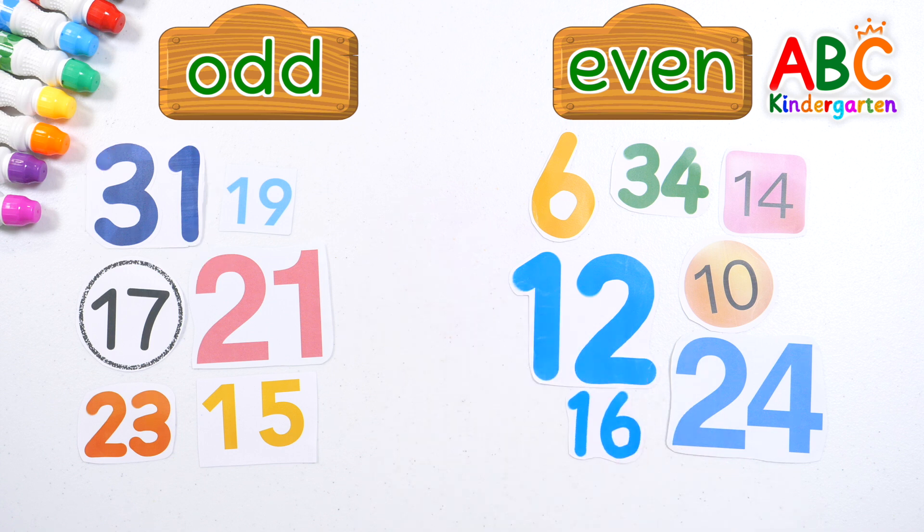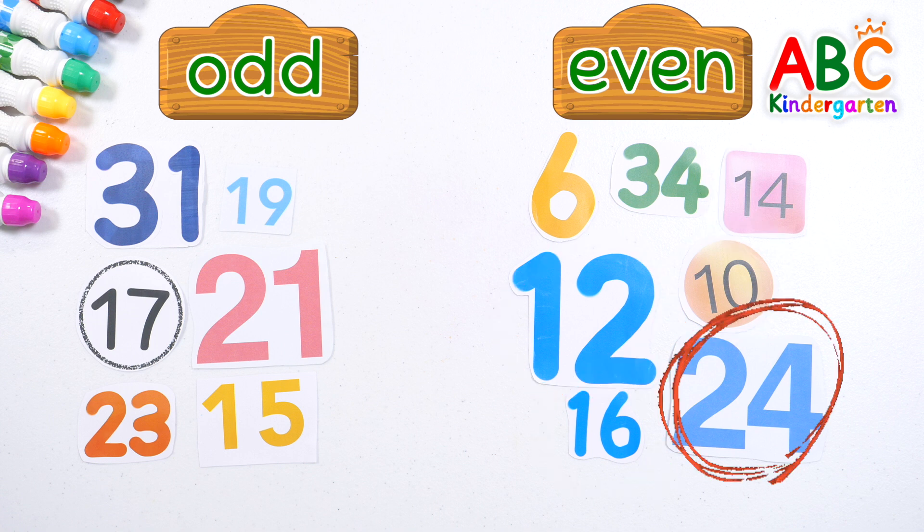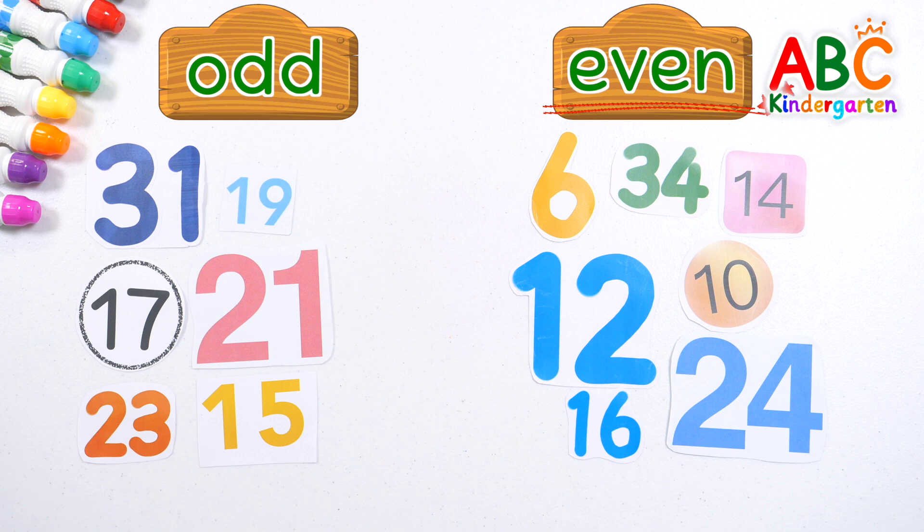31, 19, 17, 21, 23, 15 are all odd numbers. Oh. 6, 34, 14, 12, 10, 16, 24 are all even numbers. Oh.